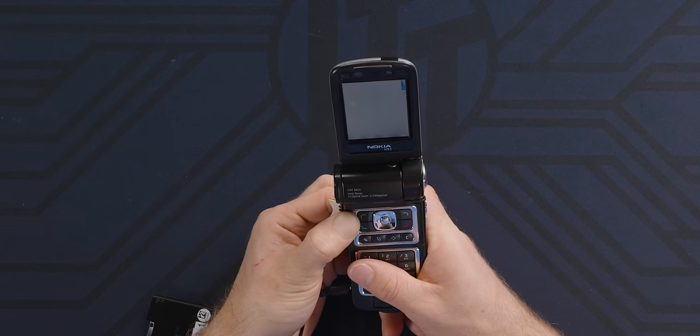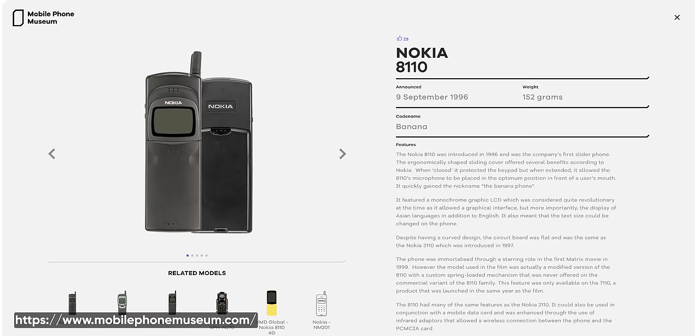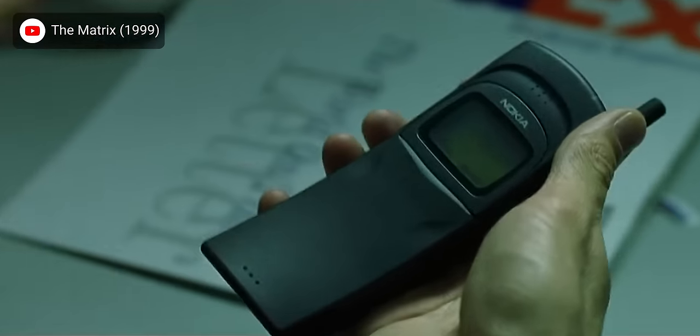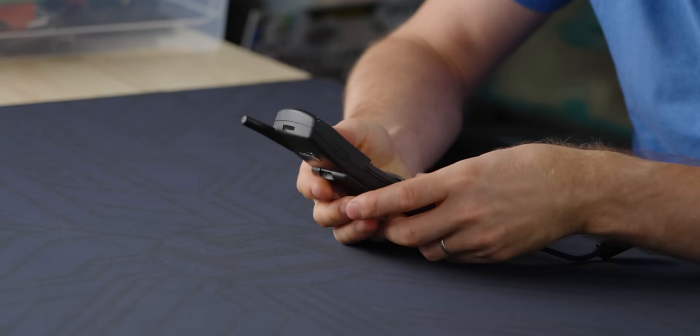This must have been like $650. That's definitely on the spot. It's the 8110, known as the banana phone before the Matrix came out in 1999, after which it was known as the Matrix phone. That gives me a pretty good hint as to the timeframe.